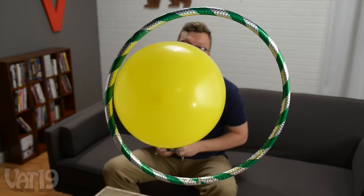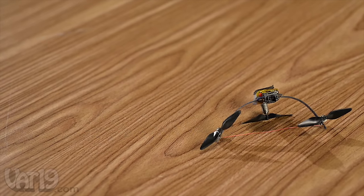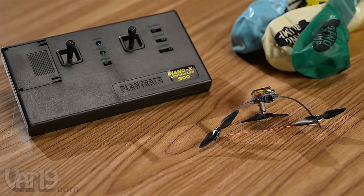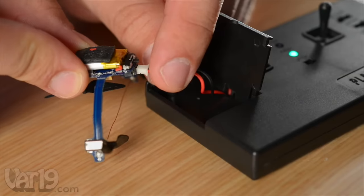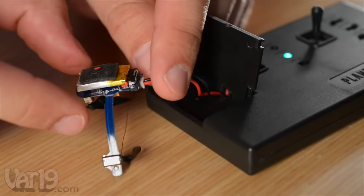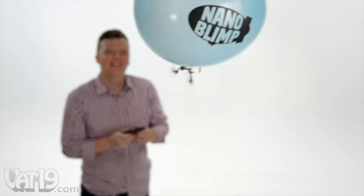Now you're ready to take flight. Test your skills with an obstacle course, or battle a friend in a head-to-head dogfight using thumbtacks. The Nano Blimp arrives complete with a gondola, remote control, 10 latex balloons, ballast weights, and adhesive. The gondola docks to the remote control and recharges within minutes. Experience the joy of flight with the Nano Blimp. Buy it now at Vat19.com.